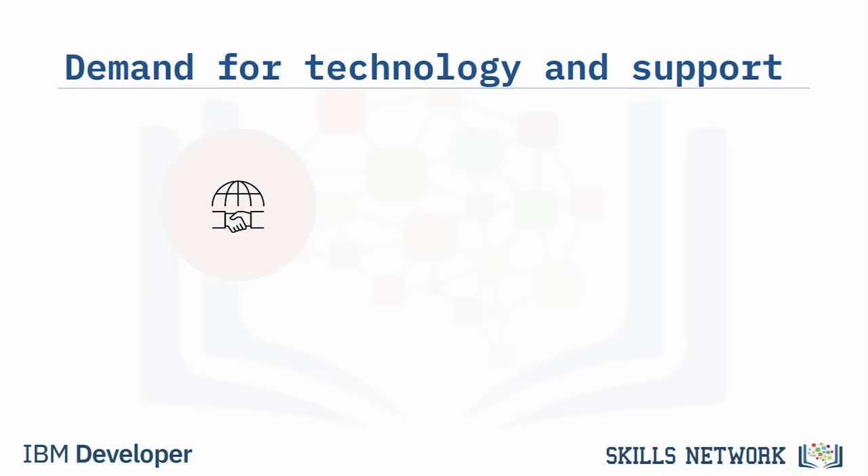Welcome to the IBM Technical Support Professional Certificate. Industries worldwide depend more on technology now than ever before, because more people are using technology in their everyday lives, including working remotely, taking online classes, and even having health checkups with a doctor via webcam. With a worldwide increase in demand for technology comes an increase in need for user support for all technology-related needs.